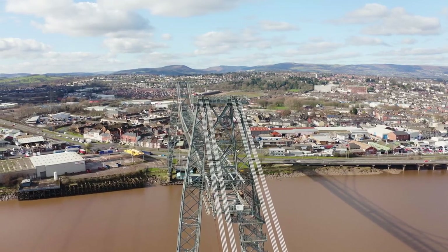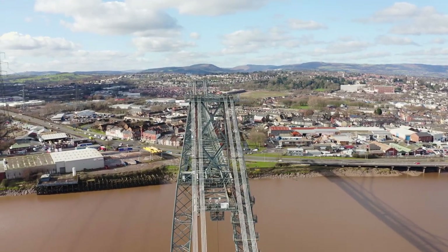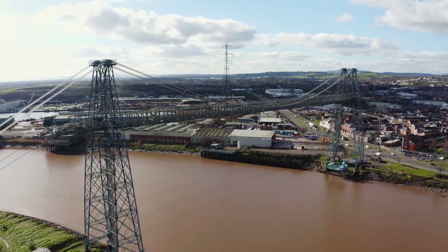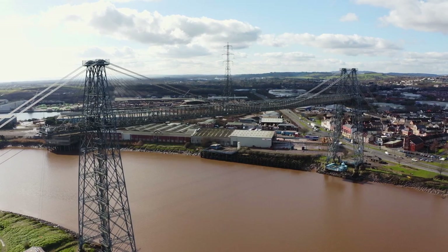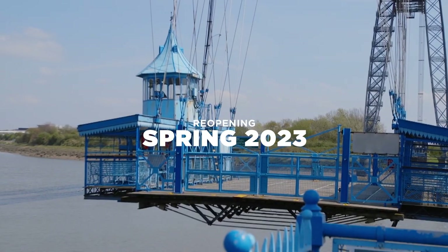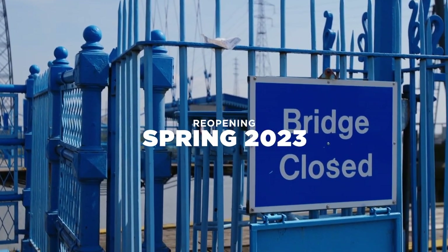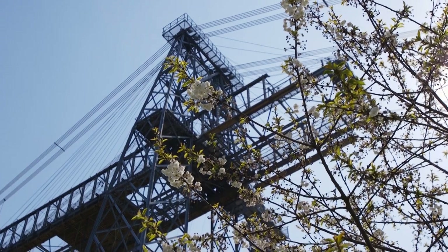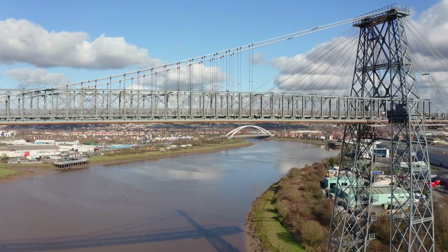Newport Transporter Bridge is only one of six still working across the world. It was designed by Ferdinand Arnodin, a French engineer, and was opened by Godfrey Morgan in 1906. A major renovation is underway which will create a new visitor centre, as well as ensuring you'll still be able to travel across the water by gondola, or if you're brave enough, climb up over the top.